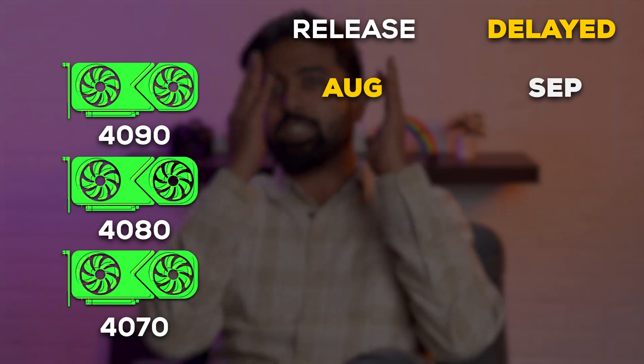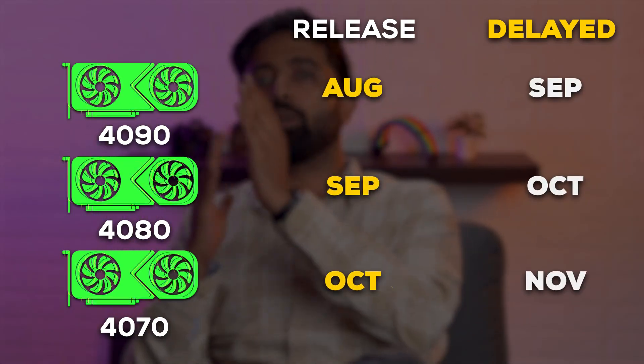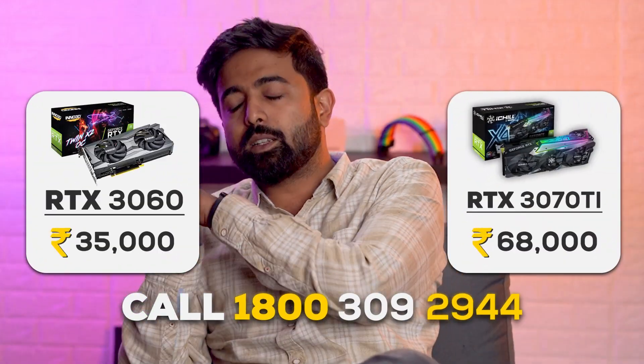The RTX 4000 series launch has been delayed by a month. The RTX 4090 has shifted from August to possibly September, the 4080 to October, and the 4070 to probably November. The simple answer for why this is happening is that everything is in stock — things are rapidly changing in the GPU market. The challenge now is to clear as many RTX 3000 GPUs as possible before the 4000 series launches, which is why we're seeing amazing price cuts and deals on GPUs right now.